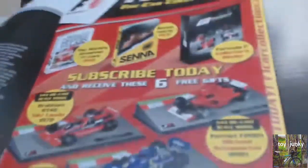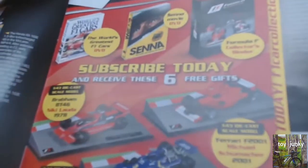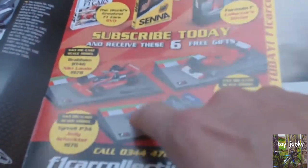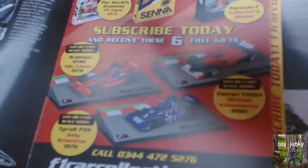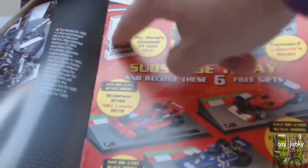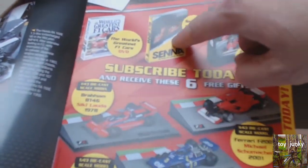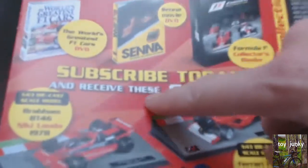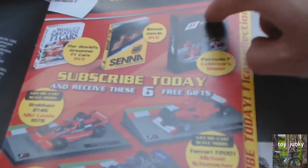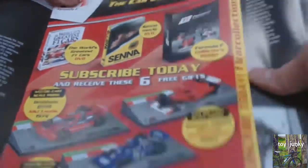This is actually what I wanted to talk about. Because if you were to subscribe straight away, it gives the impression that you get all this extra stuff straight away as well. They've got three extra cars that you get if you subscribe, plus you also get the World's Greatest Formula One Cars DVD, the Ayrton Senna DVD — which is a really really good video to watch — and the Formula One collector's binder to keep all these magazines in.